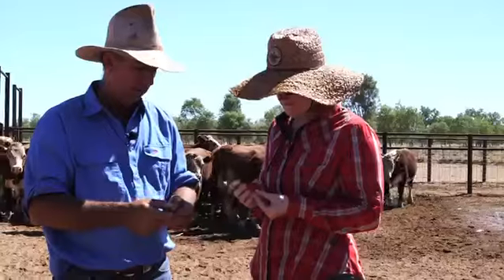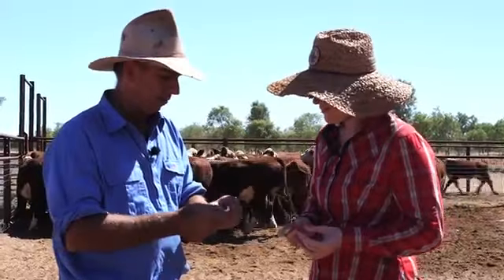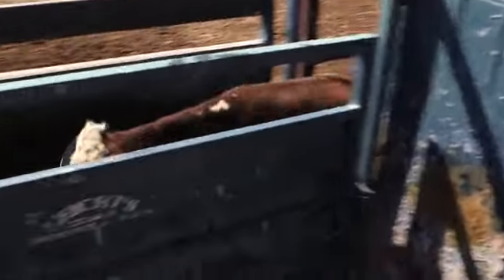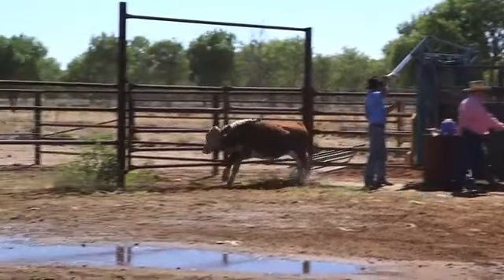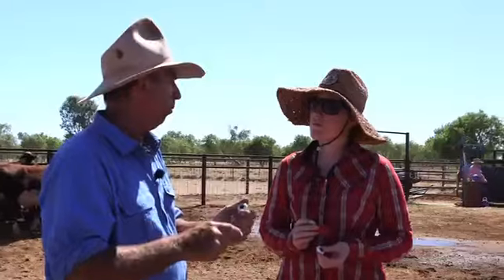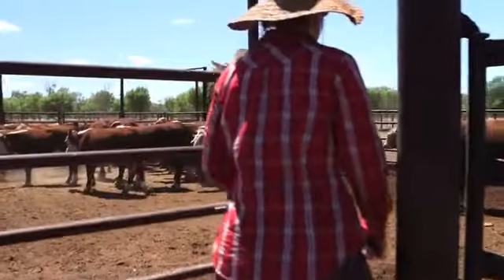Amelia, what I have here are our ear tags. We have a different colour for every year. This is a NLIS tag — it has a little chip, and the chip sends a digital number to the reader. Every beast we have has a lifetime traceability. We can see if it was stolen, check their weights. The new technology coming out is what we call walk-over weight — so when cattle come into water, this will be read, their weight collected, and the data through the telemetry system will be sent back to the homestead.